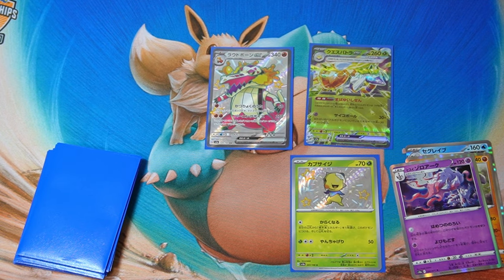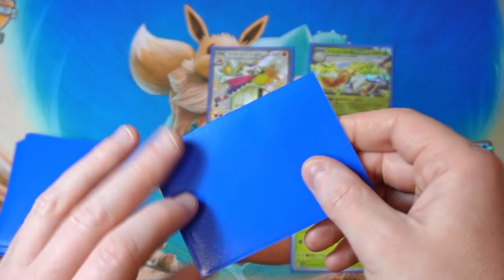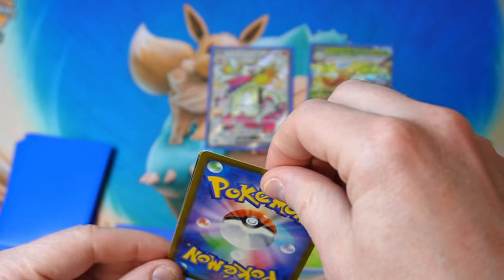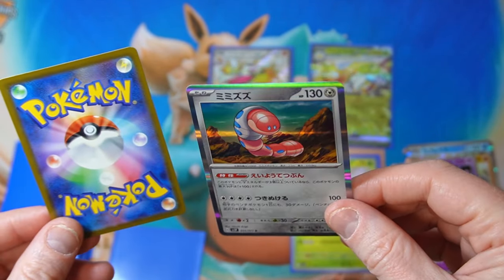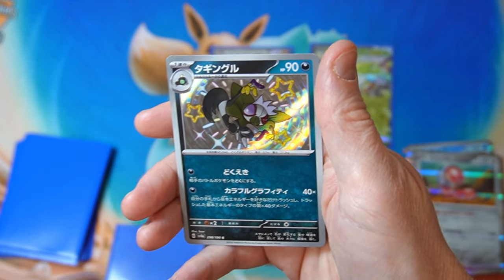It's actually interesting — Shiny Treasure EX, you can buy boxes for 4500 yen at the moment at a shop near my house. The retail price is 5500, so they're actually a thousand yen off and you can buy up to 20 boxes. The other new sets as well, you can buy up to a case now. So the ecosystem is returning to normal — it's nice to see.